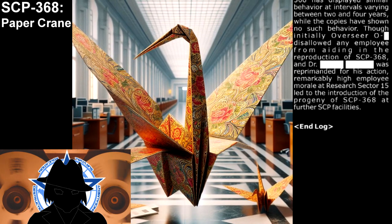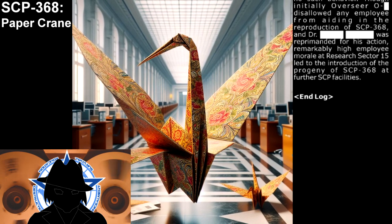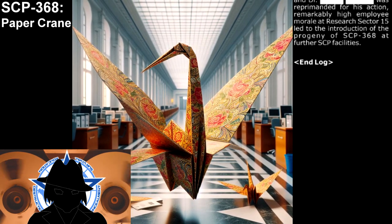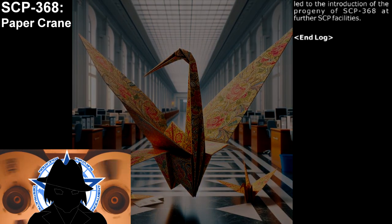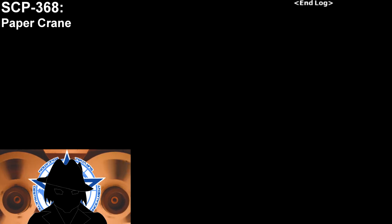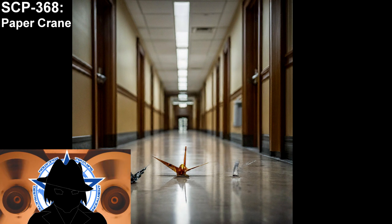End log. Some anomalies are simple curiosities that, as long as they do not threaten the normalcy, can exist as a simple reminder of the peculiarities of our world. Although the interest of SCP-368 in multiplying should be treated with caution, the fact that only the original entity carries out this process greatly limits its risk of exponential propagation. I advise the coalition committee to leave the investigation of this anomaly as a secondary objective while more imminent threats require our attention.